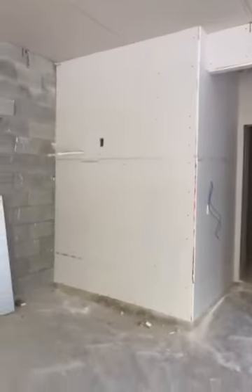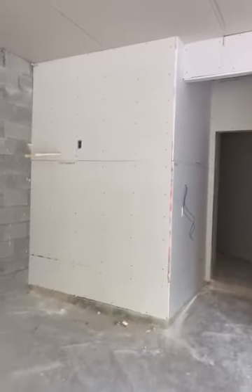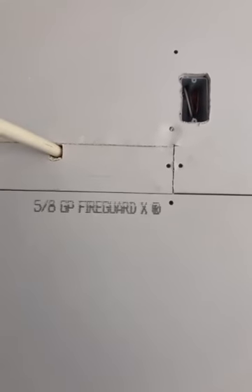As you can see, it's all drywall. Inside the house is half-inch, but this wall is five-eighths because it has to be — it's a fire-guard wall. Let me get closer — you can see it has a stamp on it indicating it's fire-rated.